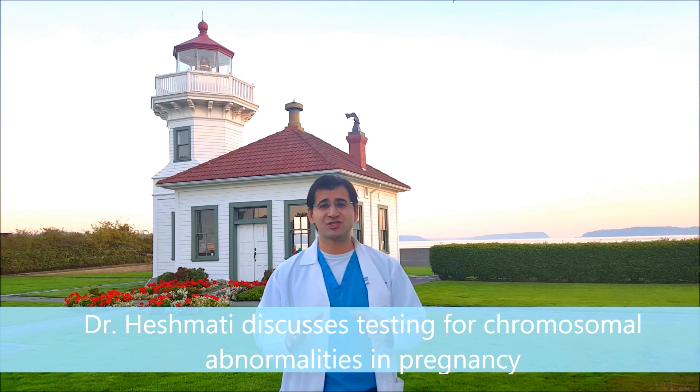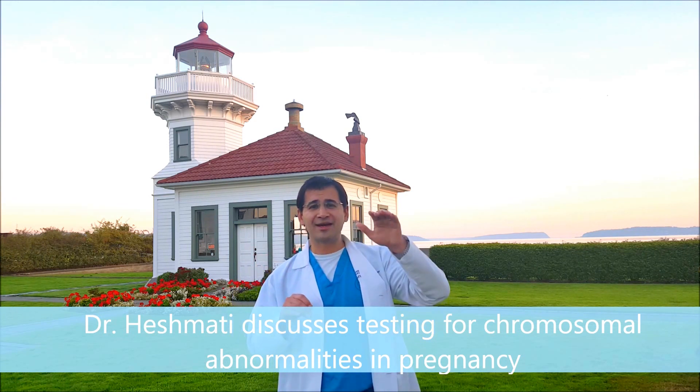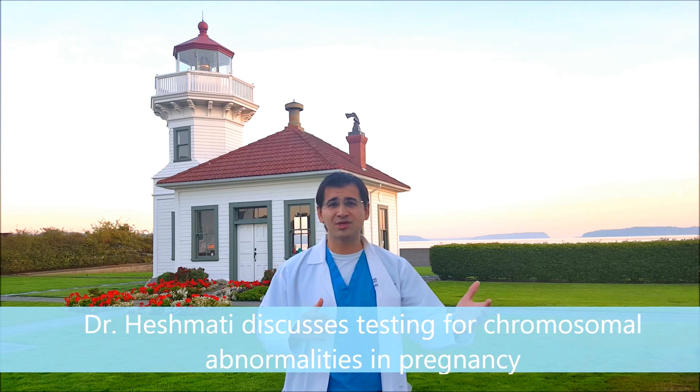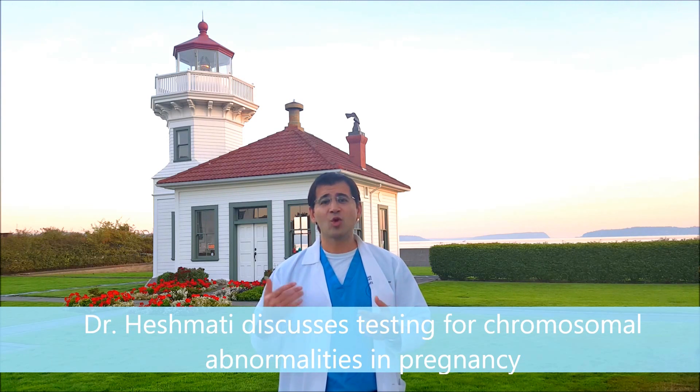The most common screening test done in pregnancy right now is the quad screen. It's called the quad screen because we're looking at four different things with a blood draw done between 15 and 22 weeks. You're looking at alpha-fetoprotein, HCG, and two other markers. Depending on where those levels are, it can indicate higher risk for Down syndrome or other abnormalities. The nice thing about a quad screen is it's just a blood draw, so it can be done anywhere. It's relatively inexpensive. One of those tests, the alpha-fetoprotein, also determines your risk of a neural tube defect or spina bifida — which is probably why this is one of the most common tests done in pregnancy.